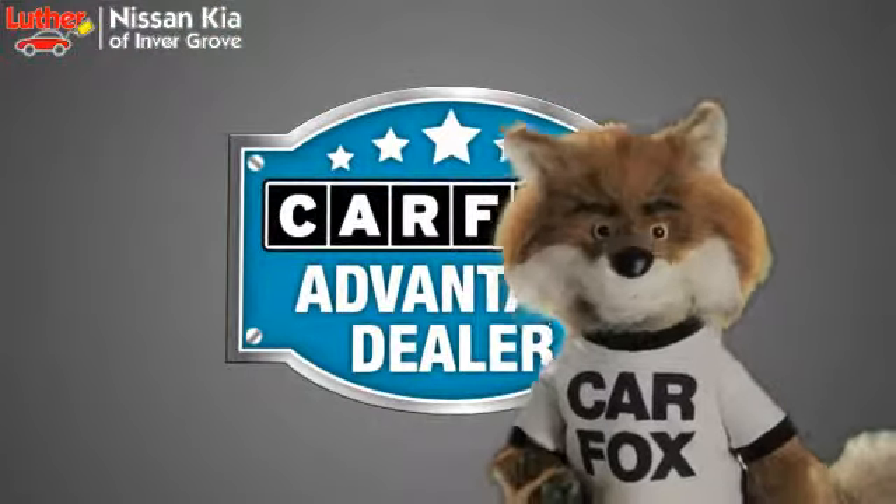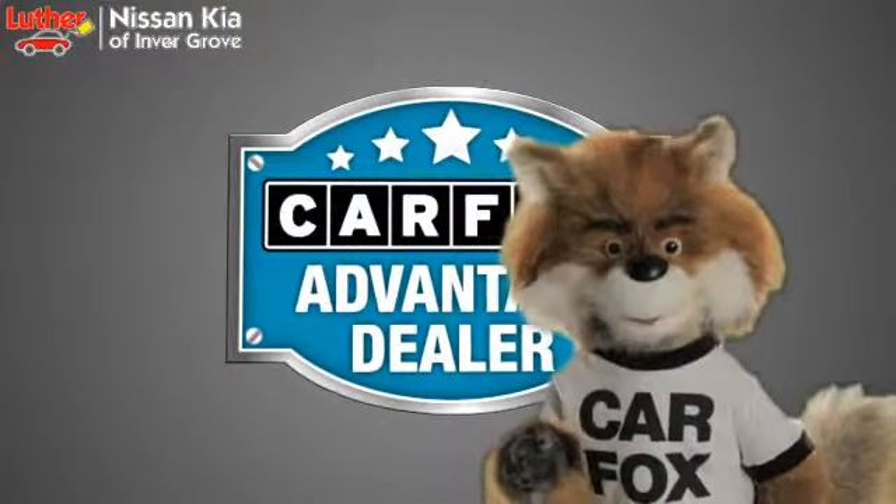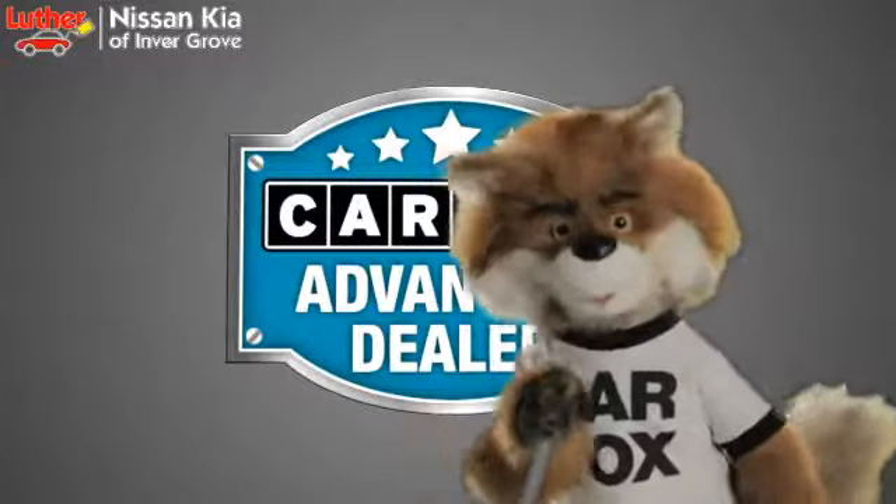Just say show me the Carfax at Luther Nissan Kia of Inner Grove, a Carfax Advantage dealer.